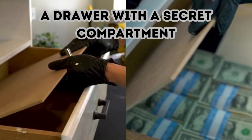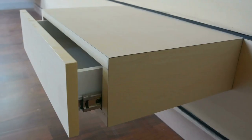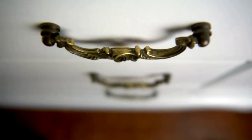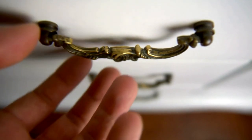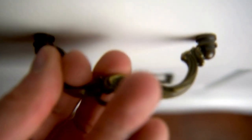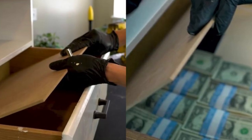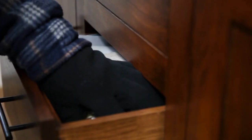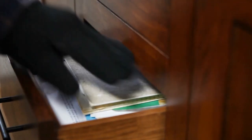A Drawer With A Secret Compartment. Just about any drawer can serve as the perfect clandestine storage spot. Insert a panel of wood, ideally with a disguised handle attached, into the drawer as a false bottom. From there, stow any relatively flat valuables such as extra cash or important documents underneath. Potential thieves will be none the wiser.